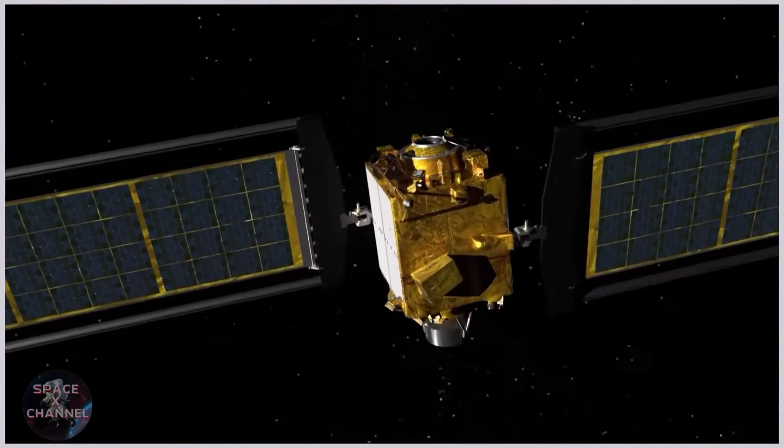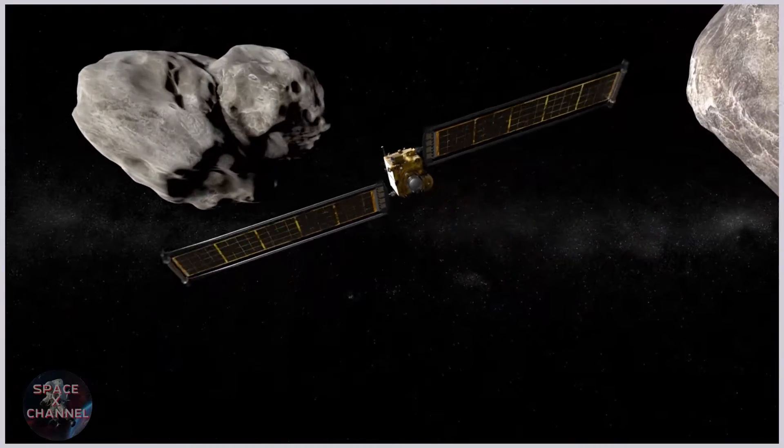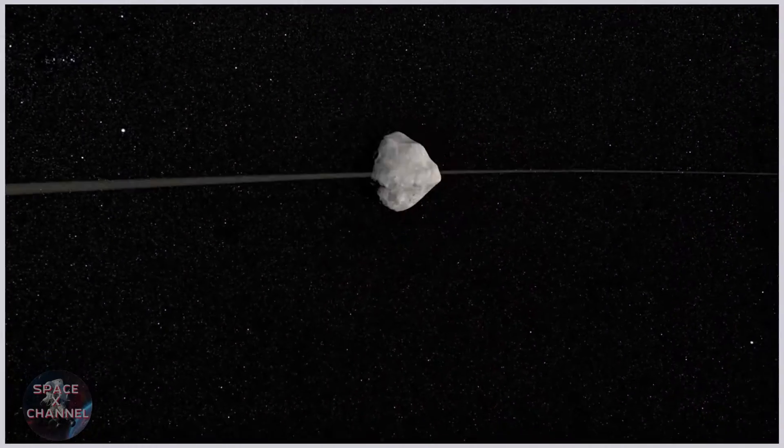The purpose of this spacecraft and this mission — it has one purpose. That's to crash itself into an asteroid and try to redirect it, or try to move it into a different orbit.